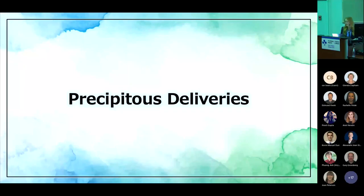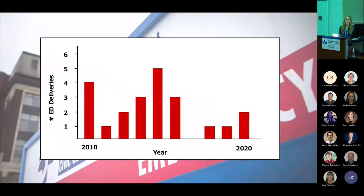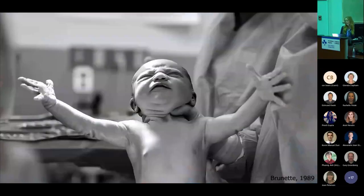Let's talk about precipitous deliveries in the eMERGE. You're probably wondering why we even need to go over this topic today — delivering babies in the eMERGE is such a rare event. And to that point, you're probably right. If you look at the TOH data over the last 10 years, there's probably an average of about two to three deliveries between the civic and the general campuses. But I would argue that for those deliveries that do come into the eMERGE, the stakes are actually much higher. There's a general lack of maternal and fetal outcomes data in the pre-hospital and eMERGE settings.